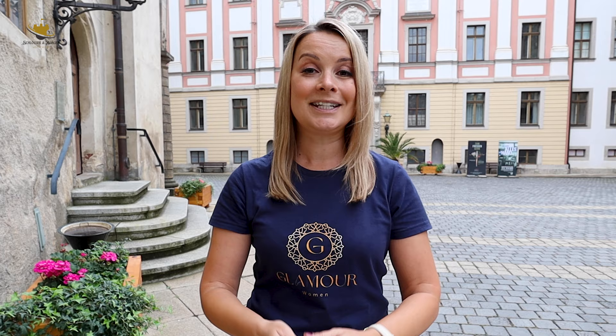Nun möchte ich mich ganz herzlich von euch verabschieden. Ihr habt nun die wunderschönen Gemächer und prachtvollen Festsäle gesehen. Hat euch dieses Video gefallen, dann würde ich mich sehr über einen Daumen hoch freuen. Und wollt ihr nie wieder ein wunderschönes Schlösser- und Burgenvideo verpassen, dann abonniert am besten gleich den Kanal. Ich sag dann schon einmal Tschüss und auf Wiedersehen. Bis zum nächsten Mal!